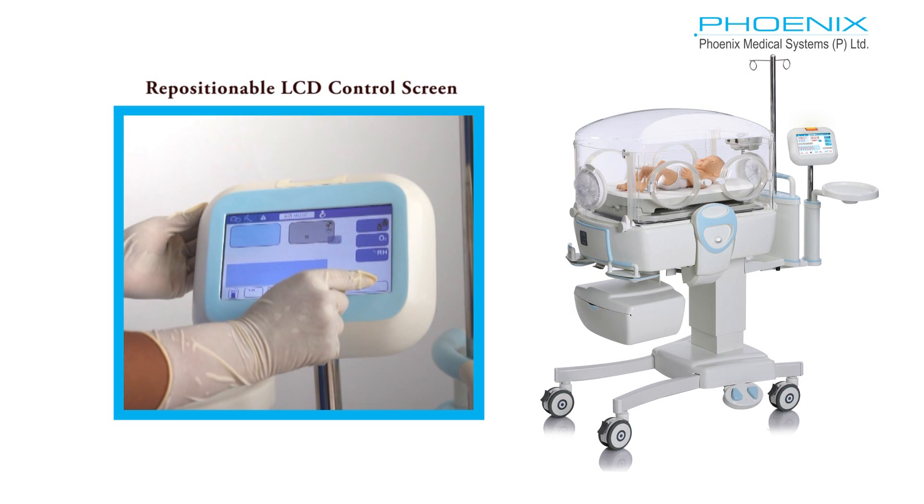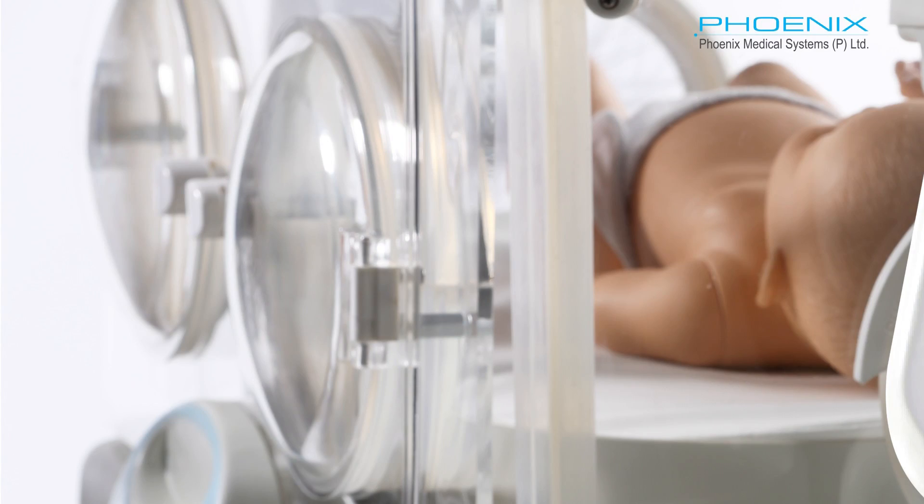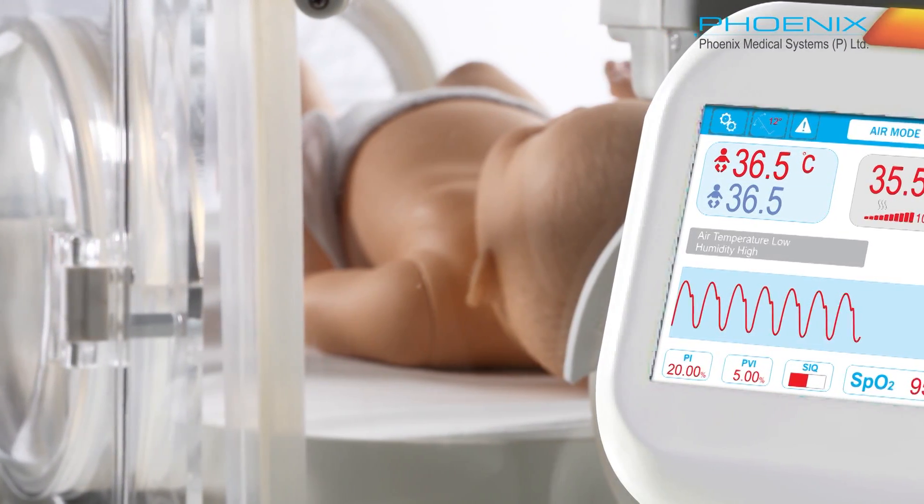The parameters on the screen are clearly visible even from a distance. The smart alarm system provides both auditory and visual alarms.